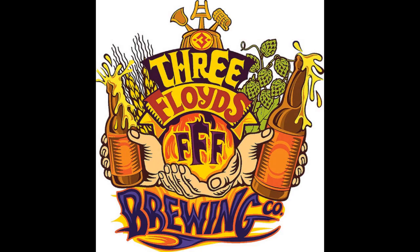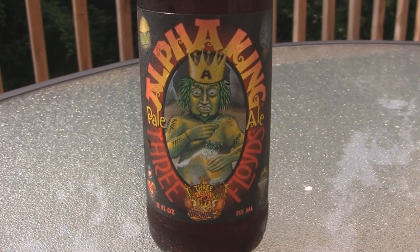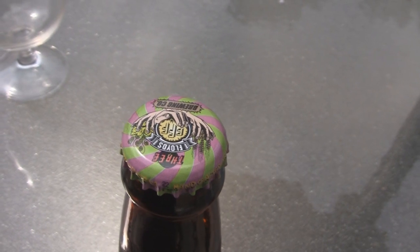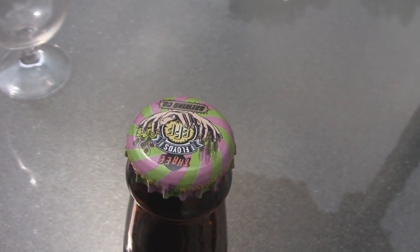Hey guys, welcome to Beer Geek Nation. I'm your host Chris Steltz. Tonight we're going to be looking at Three Floyds — another Three Floyds beer I get a lot of requests for. This is their Alpha King, their American Pale Ale, 6.0% ABV, so it's kind of pushing the border between pale ale and IPA. Without further ado, it's really hot out here so let me get this into a glass and let you know how it smells, how it tastes, and we'll go from there.